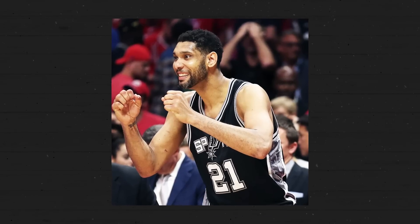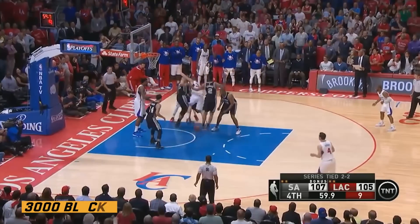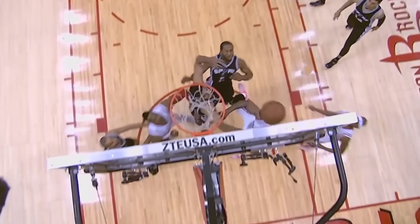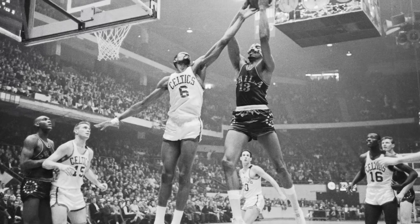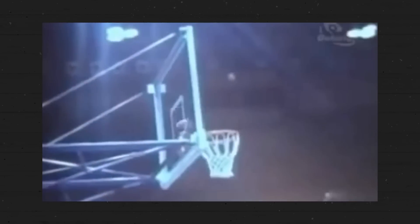Before we proceed to the best shot blocker in NBA history, an honorable mention goes to Tim Duncan, who was one of just six players with over 3,000 blocked shots and is also the all-time playoff leader in total blocks. We also can't forget Bill Russell and Wilt Chamberlain, who would probably be at the top of all blocking leaderboards if the league had tracked blocks when they played.